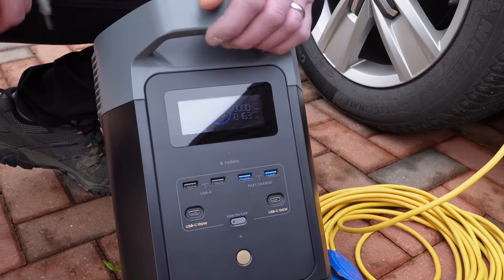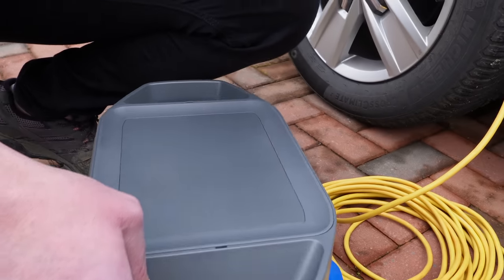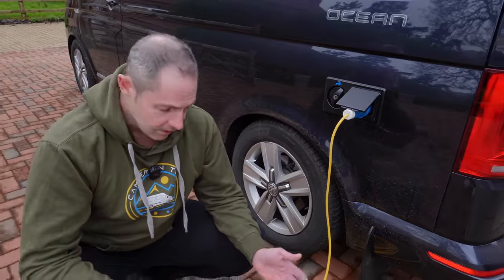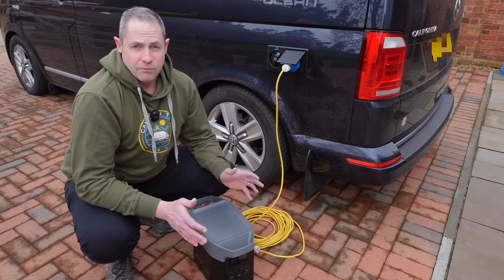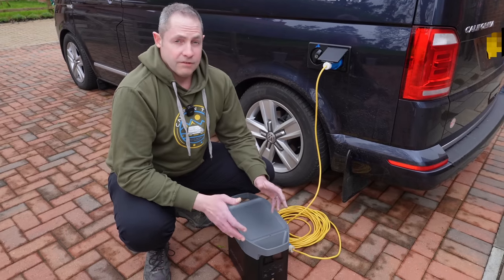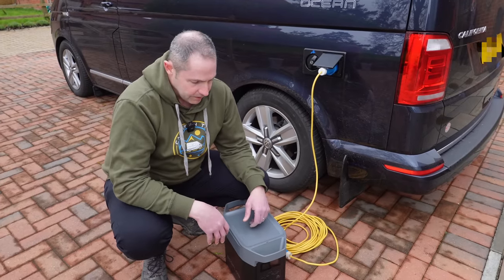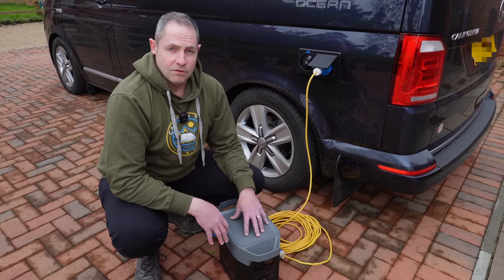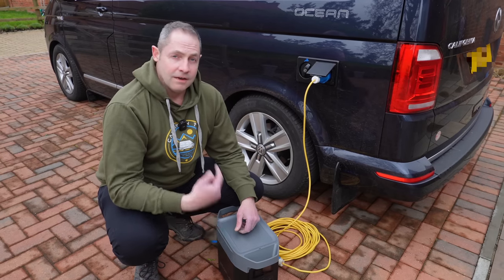It's reading 163 watts output, which means it's charging the van. If you've been working off grid with the fridge and heater running, you can use one of these to top your leisure batteries up and get a bit longer off grid. With our Ocean, we were tending to get two to three days off grid using the heater and fridge — not with the heater running all the time, just overnight on fairly low power. If you want to extend that or run the heater more, you can use this to do that.